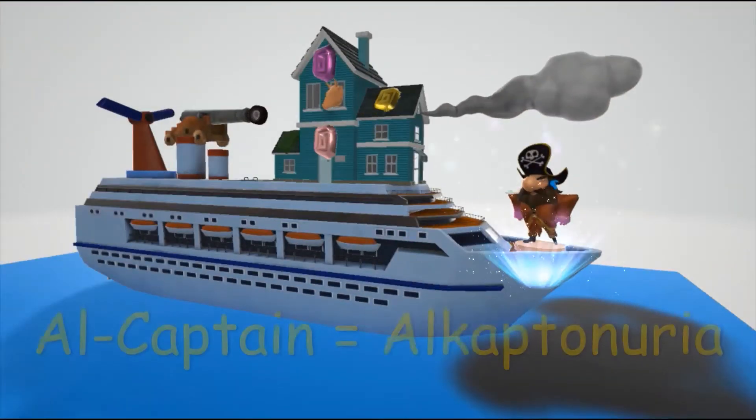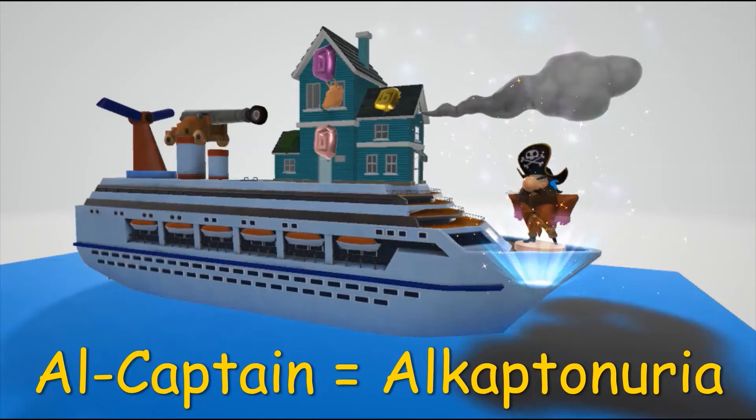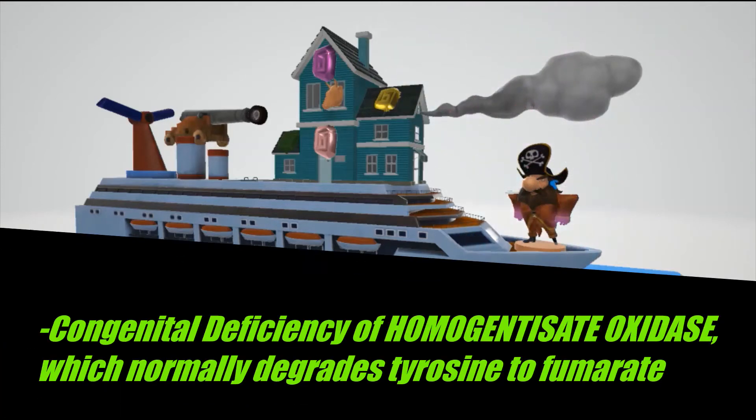Welcome to our scene on Alkaptonuria, represented by Al the Captain over here. Alkaptonuria is a congenital deficiency of homogentisate oxidase. This is an enzyme in the degradative pathway of tyrosine to fumarate.